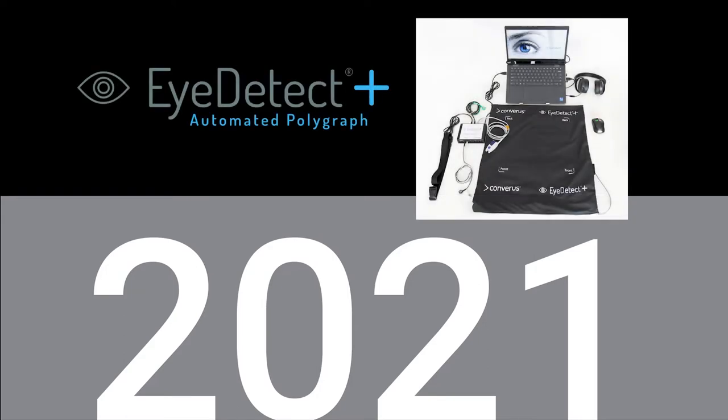Now, 100 years after the invention of the first polygraph, the evolution continues with the release of iDetect Plus 2.0, the world's first automated polygraph.